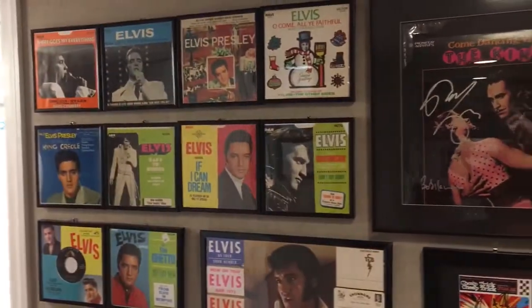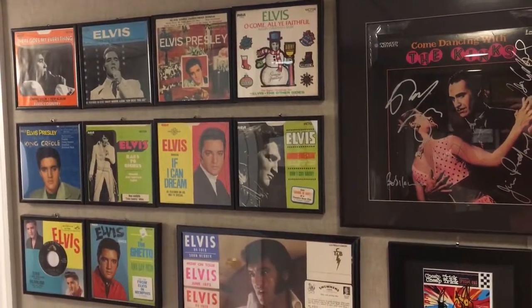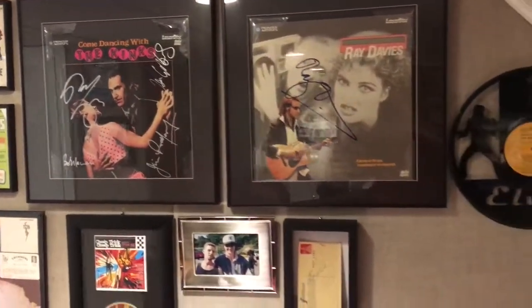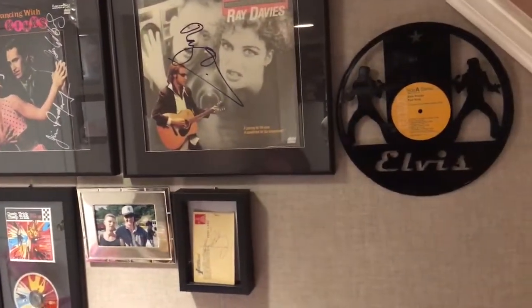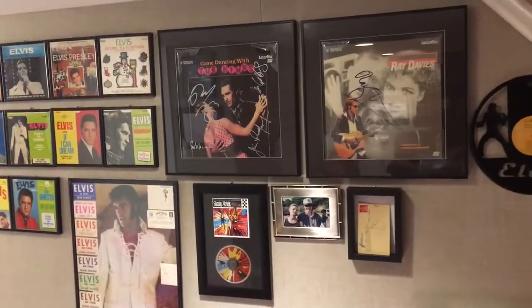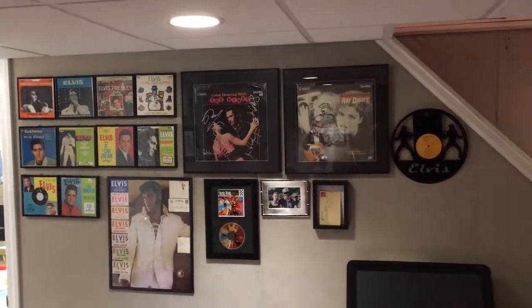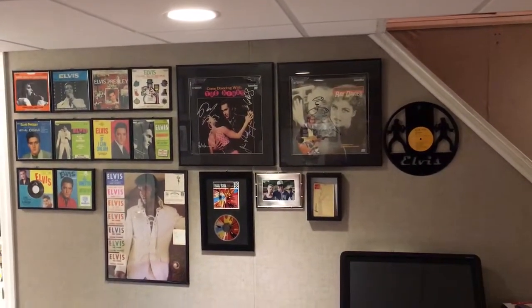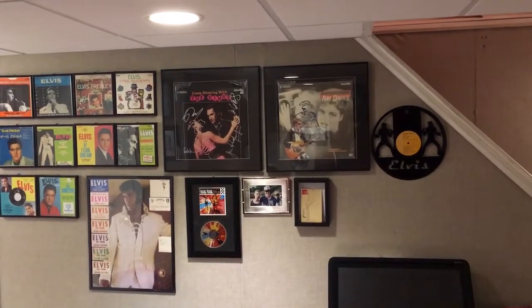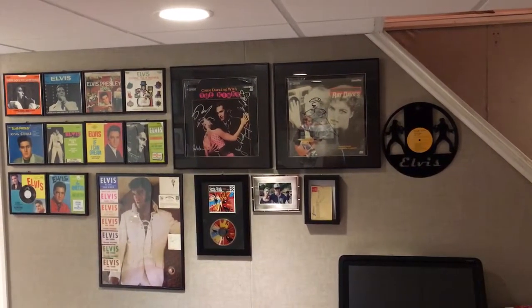So this is the one wall of some 45 sleeves and EP sleeves, the picture, and some autographs. I thought I would share that — hopefully you enjoyed it. And just in case you're wondering what we're listening to, this is the Standing Room Only FTD LP of Side 4 Outtakes. So there you go, people — that's my one wall.